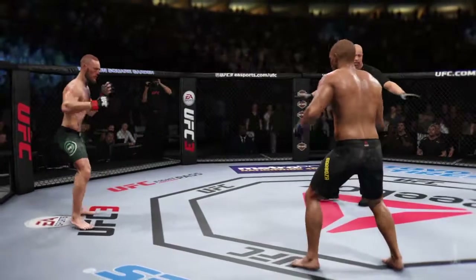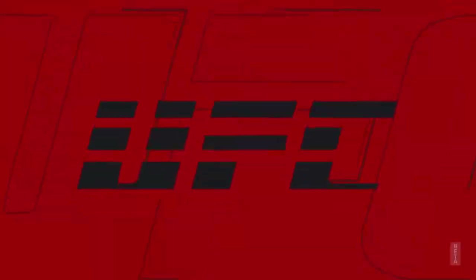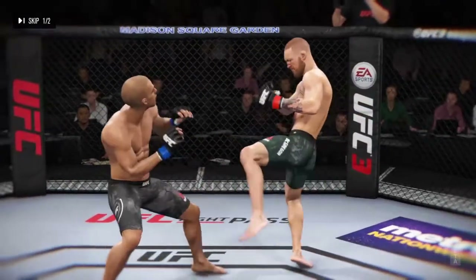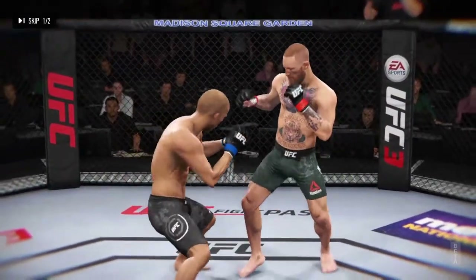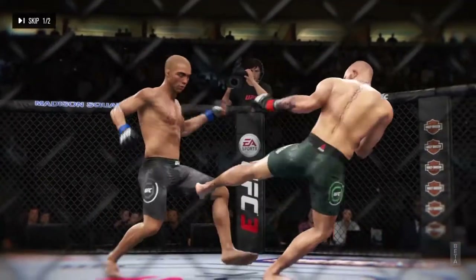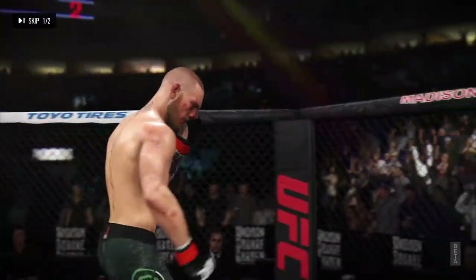Round two is next. There is the horn signaling the end of the round. Both fighters got a lot done in it — knockdowns on both sides. You don't see that every day in the octagon. Here's a powerful leg kick. Amazing highlights from that round.